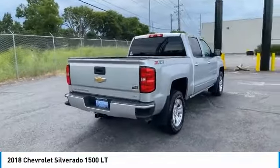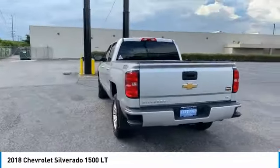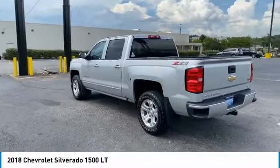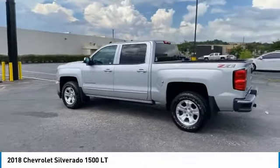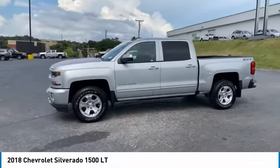Here are some of this vehicle's great options: Towing Package, Heated Side Mirrors, Power Mirrors, Traction Control, Daytime Running Lights, Remote Keyless Entry, Fog Lights, Mirror Memory, Backup Camera, and Heated Seats.